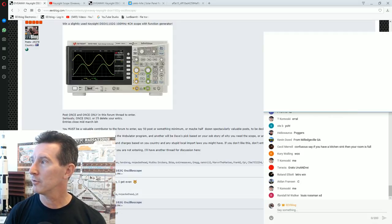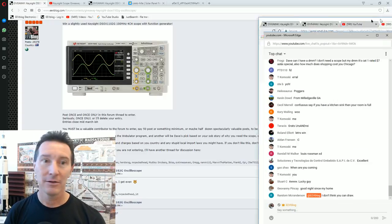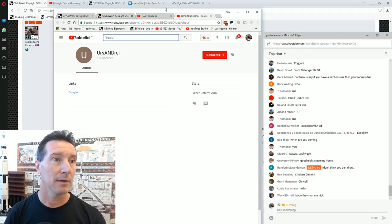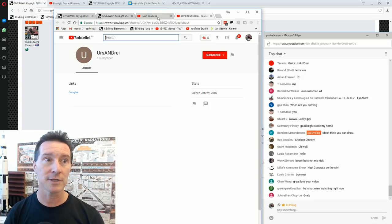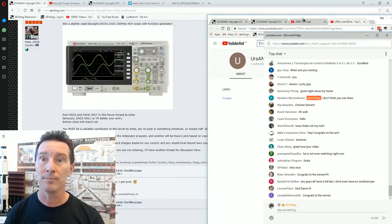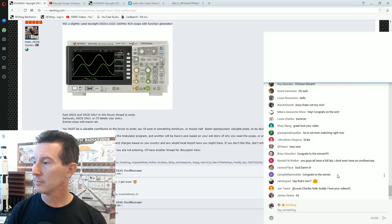Joined in 2007, one subscriber. Anyway, good on you — urz and re, you've won a scope! By the way, you're liable for all import costs if your country has that sort of stuff — sorry, I don't think there's much we can do. Contact me, urz and re. If you don't contact me within a couple of days I'll do a redraw. Give it a couple of days.